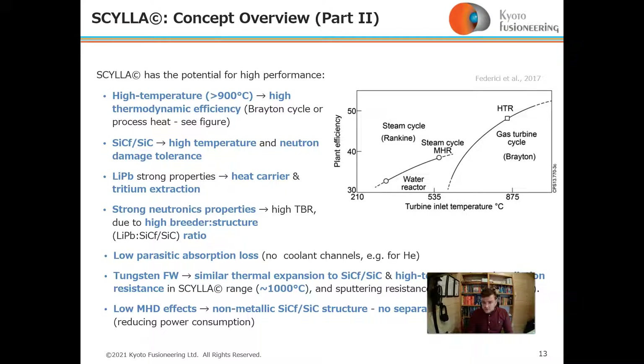Strong neutron properties include a high TBR, because there is a high breeder-to-structure ratio and no parasitic absorption losses from coolant channels — for example from pressurized helium, as with other blankets.